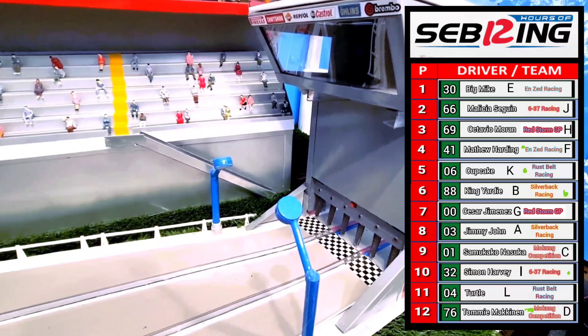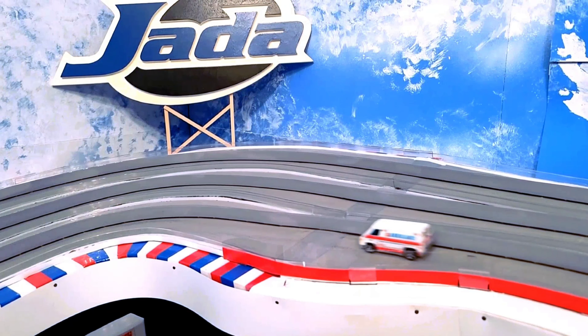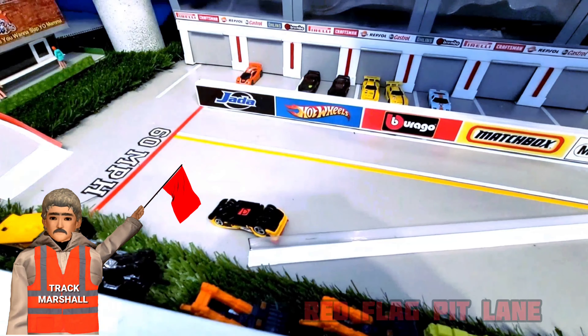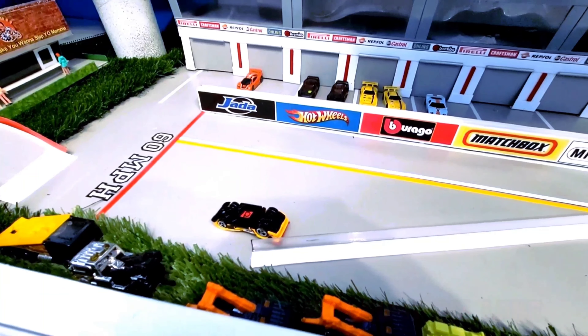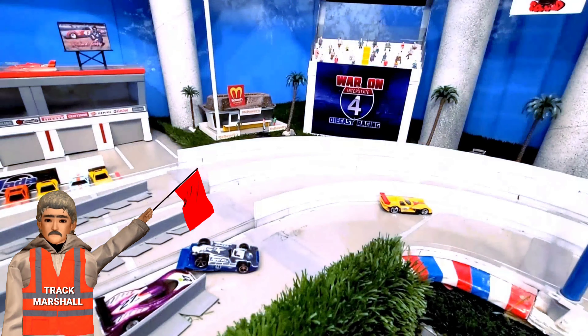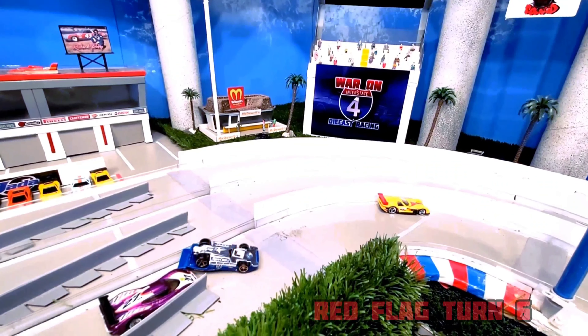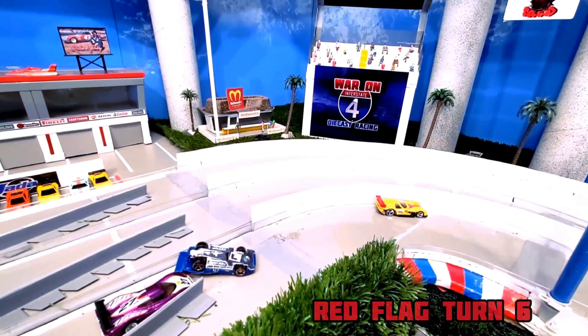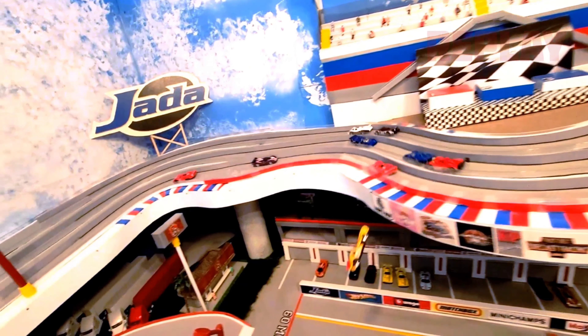We have a very serious matter — rescue units are responding to Pit Lane for a crash involving Tommy McKinnon. From what we can gather, Tommy McKinnon's vehicle went up and over the guardrail in the chicane and landed several stories down in Pit Lane. Track marshals are also waving a red flag in turn number 6, involving one of the Rust Belt Diecast Racing vehicles — Simon Harvey and Masuka.